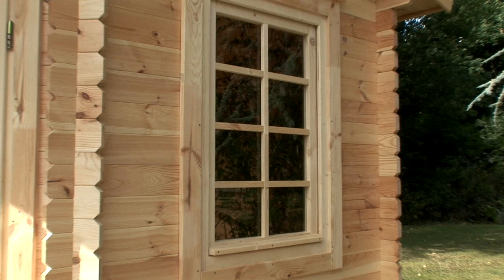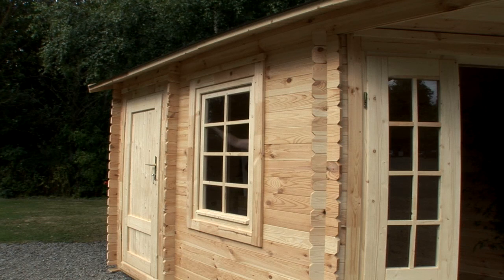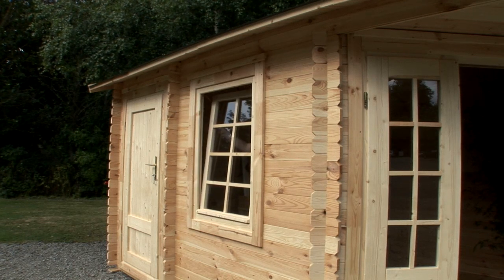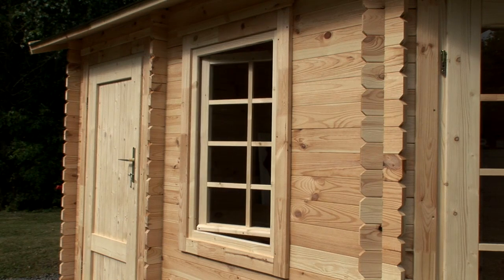Windows in log cabins are glazed with standard 4mm glass and will either be single or double glazed. You can tell this by looking into the corners of the windows — if you can see a metal strip between two panes, then it's double glazed. Log cabin windows often have a tilt and turn mechanism, allowing you to open the windows in a couple of different ways.